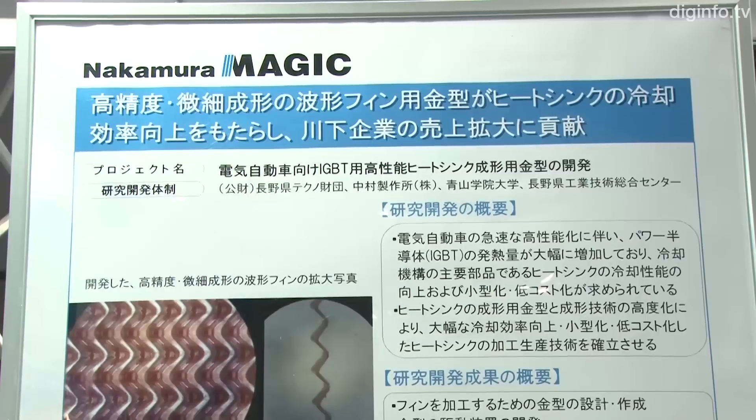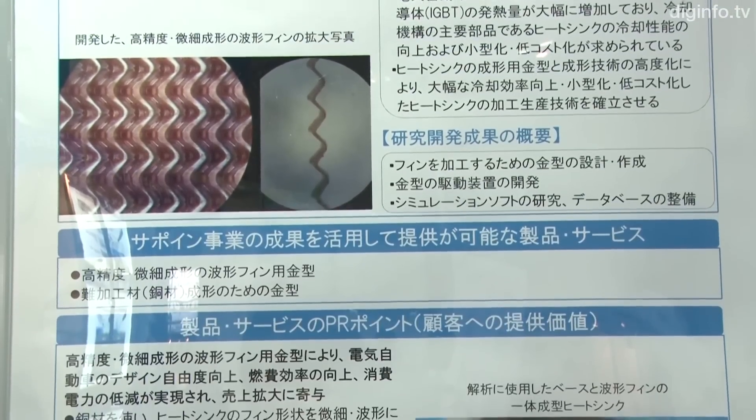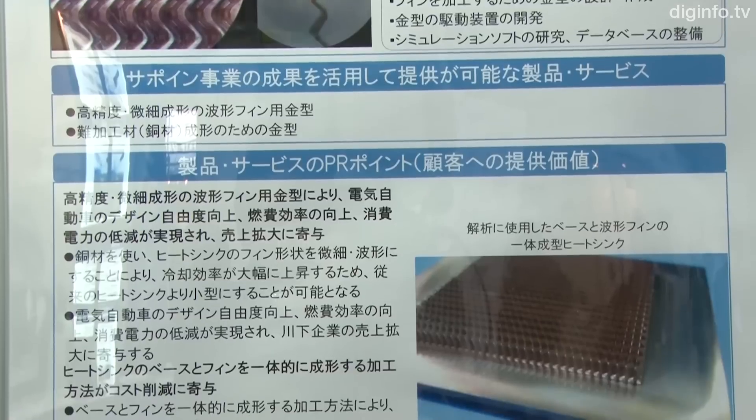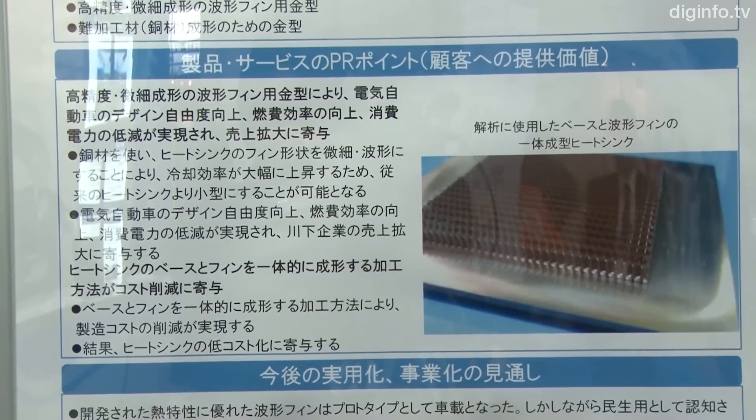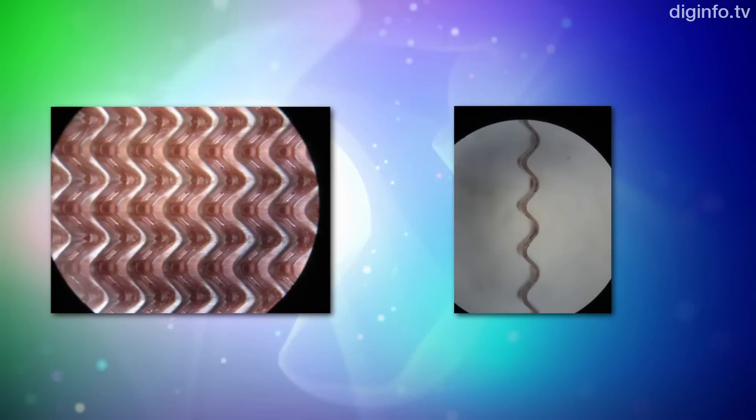While the previous technology could only produce straight fins, the new technology enables casting of wave-shaped fins. Heat characteristics have been improved as a result of fin shapes becoming wave-shaped, and the heat sinks have been reduced in size.